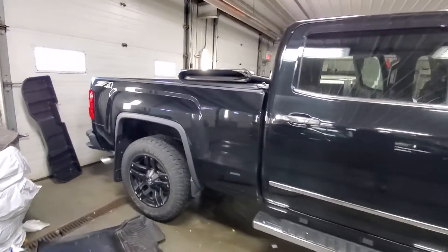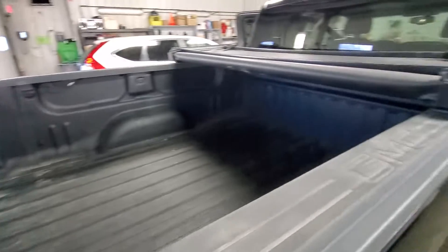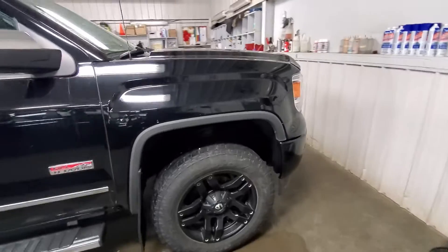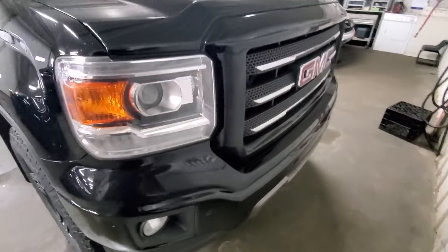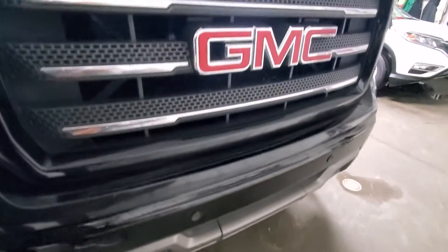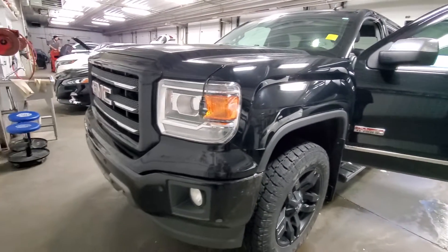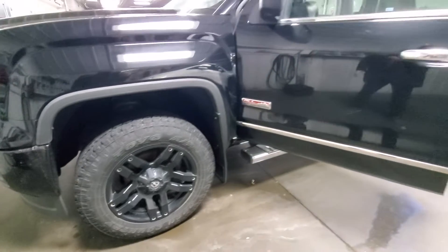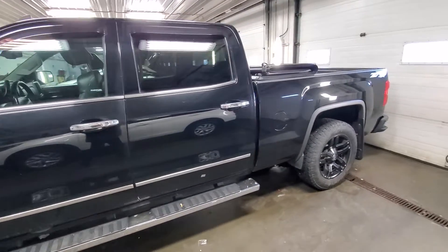This one has the tonneau cover, sprayed bed liner, and front sensor. That's a look from the front and from the other side.